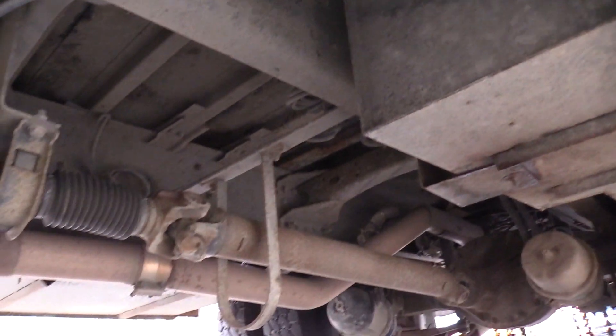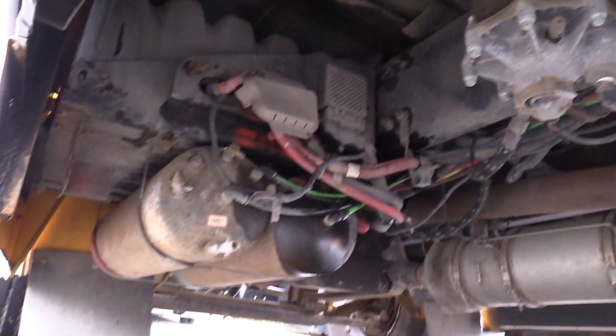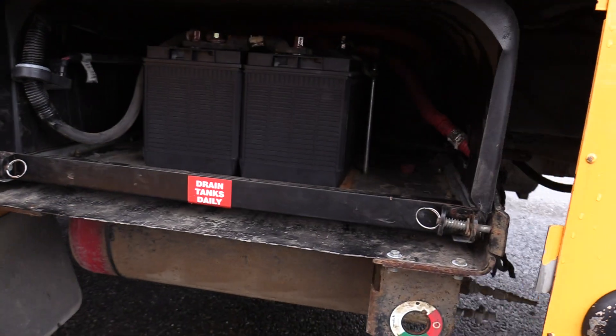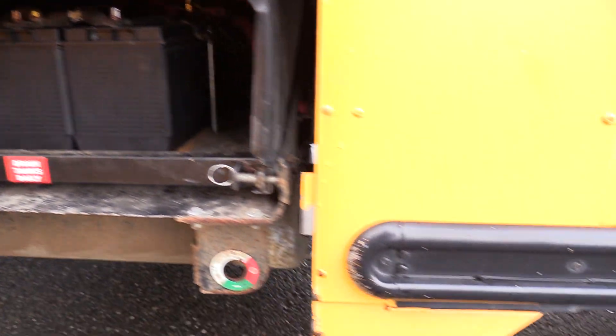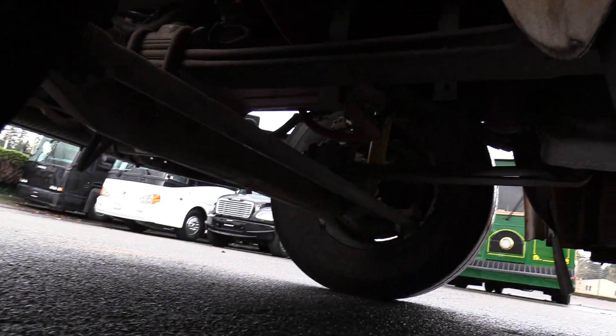Take a look at that frame — not a rusty bus by any means. Looking good. We've got your battery box with a slide-out tray here. Two Group 31s in there. Give you another shot of underneath here.